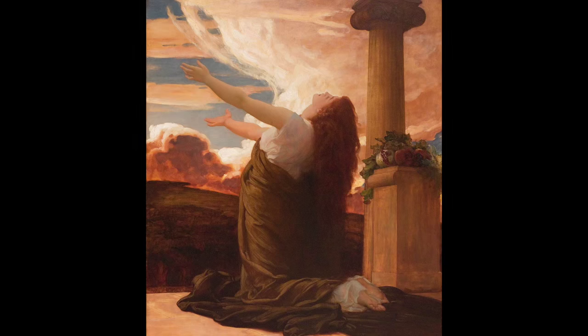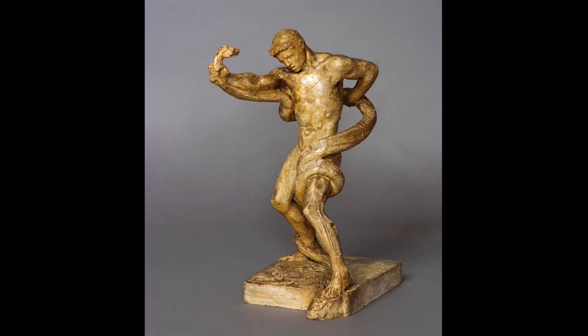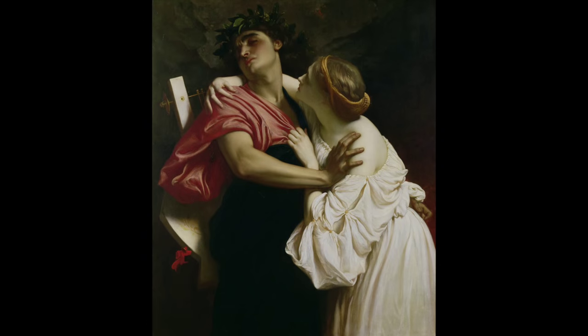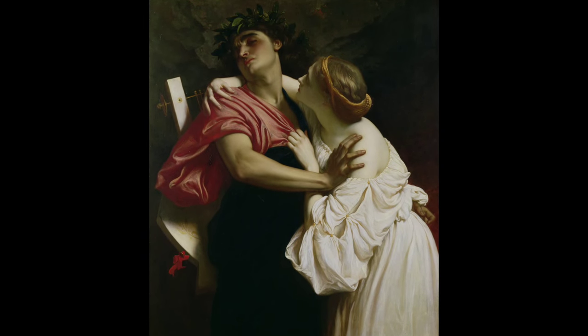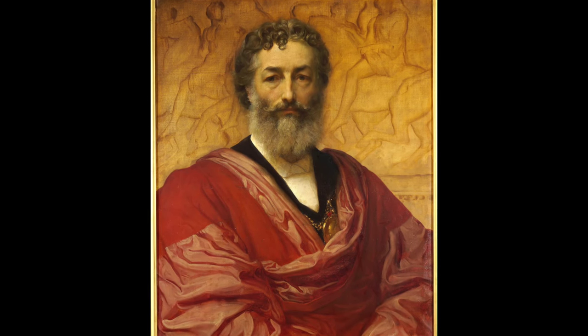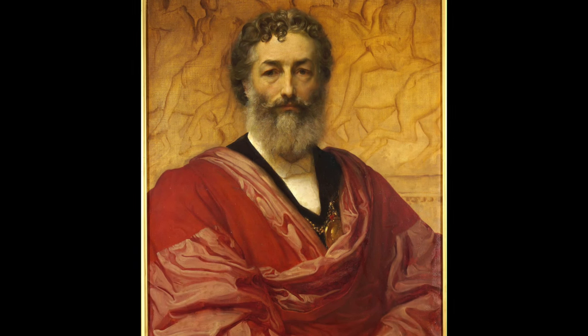Frederick Layton produced a large body of work — paintings, drawings, and sculpture — and served as the long-time president of the Royal Academy. He often took his subject matter from classical and Renaissance sources. We see him here in a self-portrait against a backdrop of the Parthenon frieze, wearing the medal of the president of the Academy.